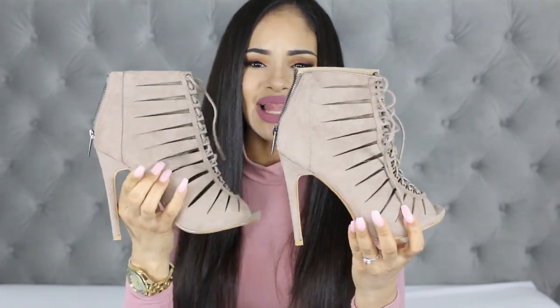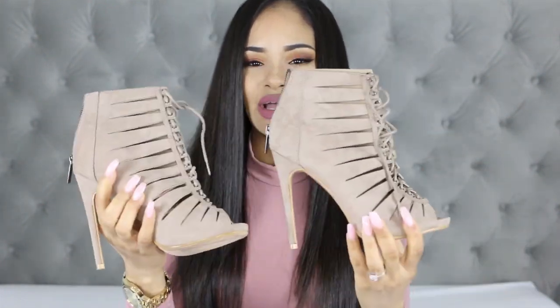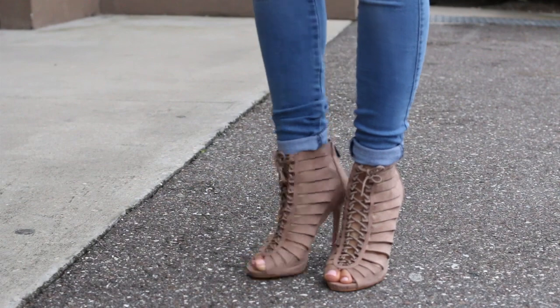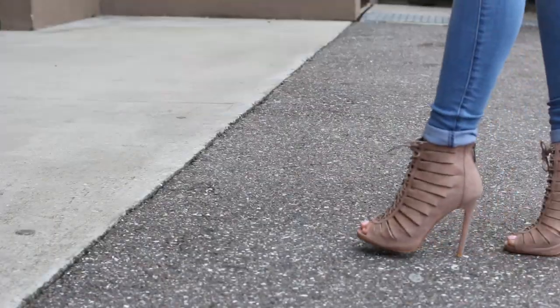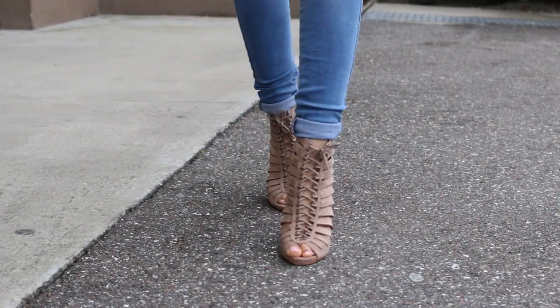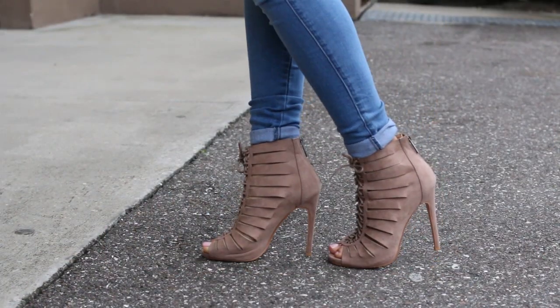The last pair are these really cute and sexy lace-up booties with an open toe. They are a faux suede material in a lighter taupe color — more of a nude-ish light taupe compared to the darker brownie taupe of the first pair. They go with a lot of different outfits and look really cute with jeans. They're also very comfortable even though the heel is pretty high — probably four and a half to five inches — but they have about a half-inch hidden platform at the bottom. I'd say these are my third favorite out of all the heels today, and they come in some other colors too.